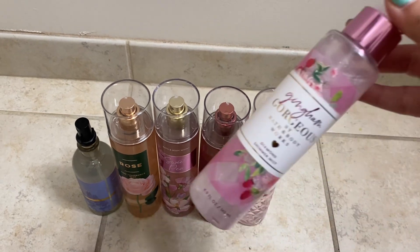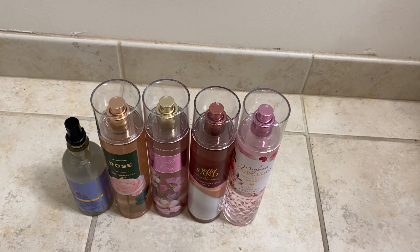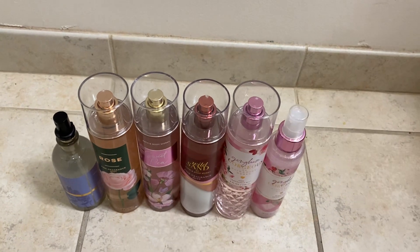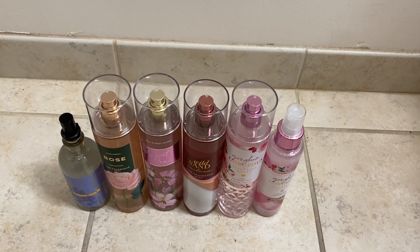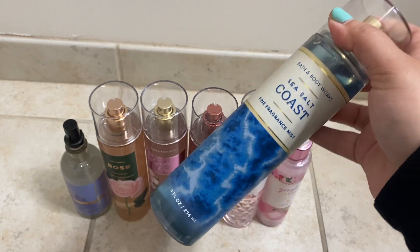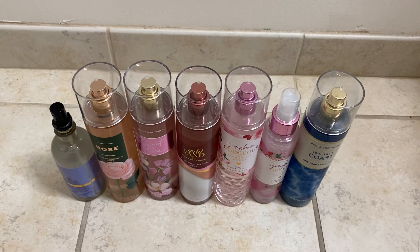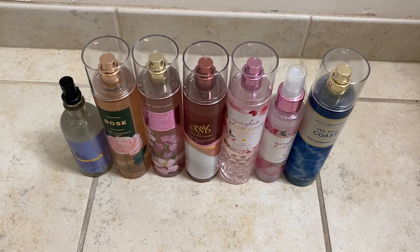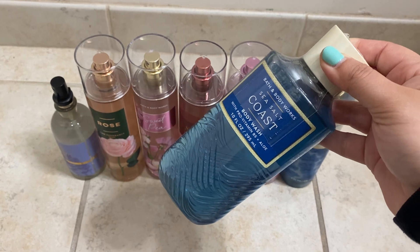I also got Gingham Gorgeous in the shimmer mist, since those were on sale too — originally $18.95 — and they're fun to have. Then I got Sea Salt Coast, one of their newer fragrances. I love it so much; it's a really fresh, clean scent, not overpowering at all. I really like it a lot.